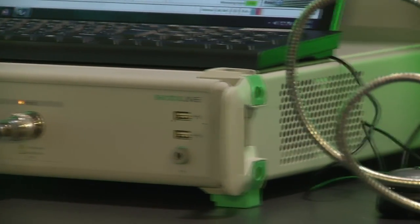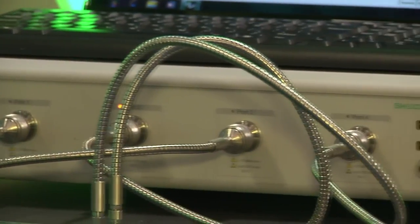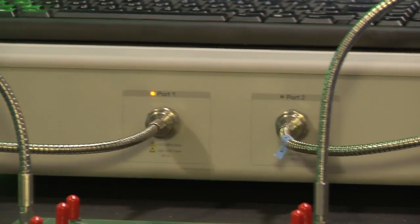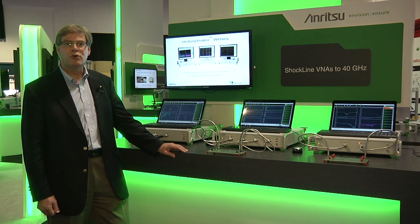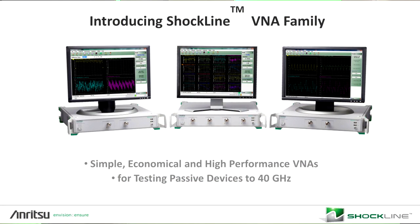The Shockline family of products is filling in a gap in our product line between the high-performance R&D-focused VectorStar products and the lower end VNA Master products. The Shockline family comes in a number of different variations as far as performance, two-port, four-port versions, as well as a multitude of frequency ranges all the way up to 40 GHz.